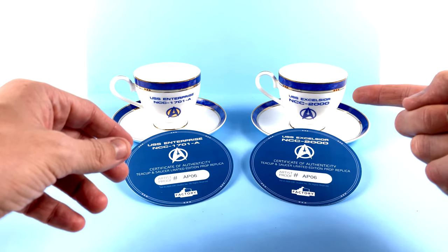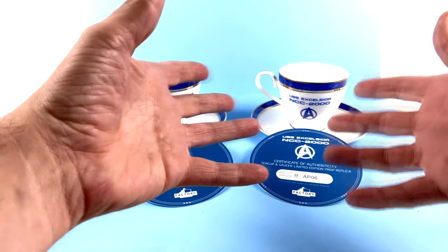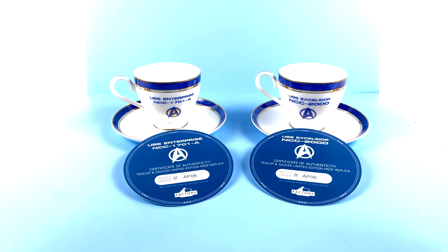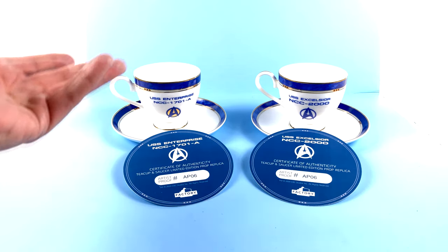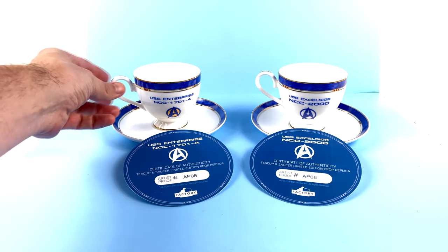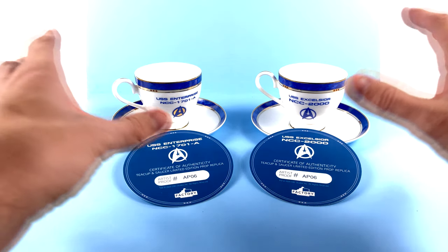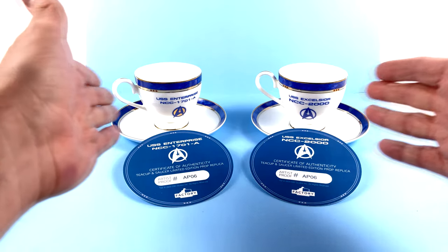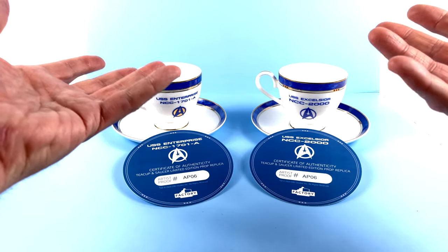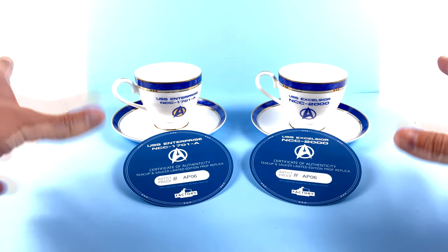I almost want to get two of these so I can have a movie-accurate version with shattered pieces in my display. Later on in the film, the crew of the Enterprise holds a state dinner for the Klingons, and on the table you see several of these — demonstrating that this tea set is used throughout Starfleet at the time.